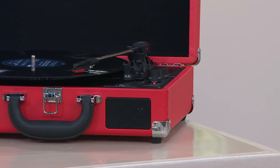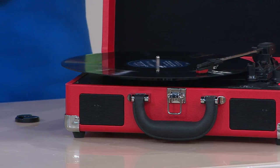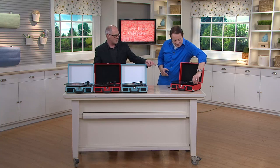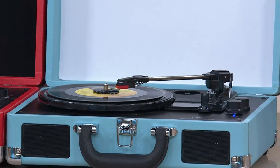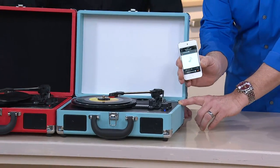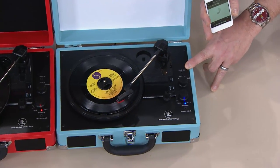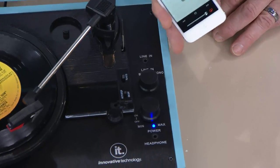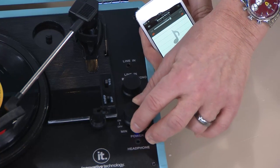Everyone has cell phones with music on them, and it requires that the device you play them on is Bluetooth enabled. Guess what — this turntable that plays the oldies is Bluetooth enabled. It has a headphone jack so you can listen privately if you want. There's also a line-in jack, so if you don't have Bluetooth you can still pump your old walkman or cassette player through it.